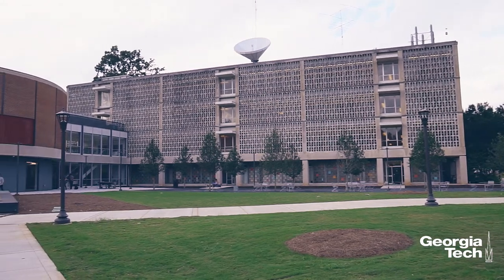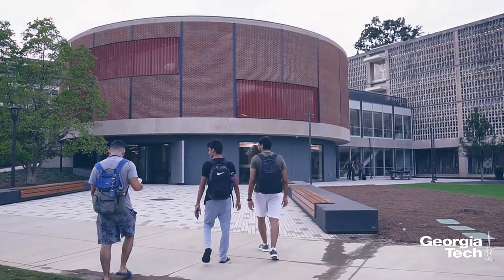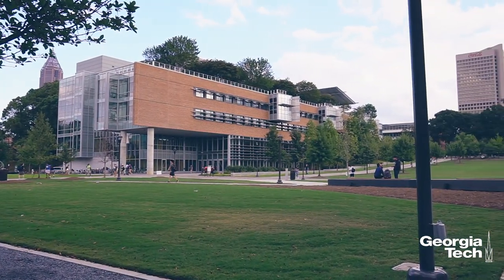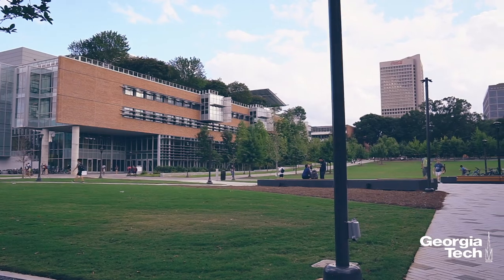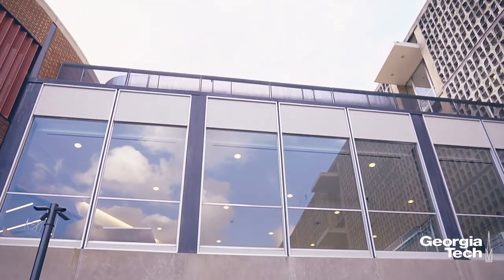The Interdisciplinary Design Commons, or IDC for short, is focused on the guts of our students' creations. What's unique about this place is that it's bringing people in from all over campus to connect all these different disciplines under one roof.